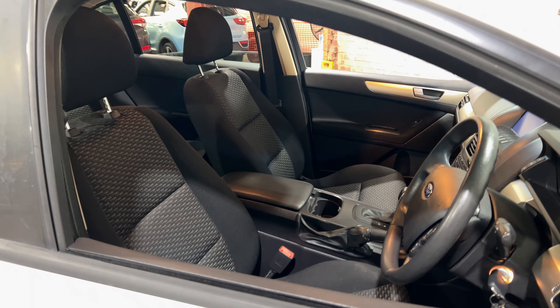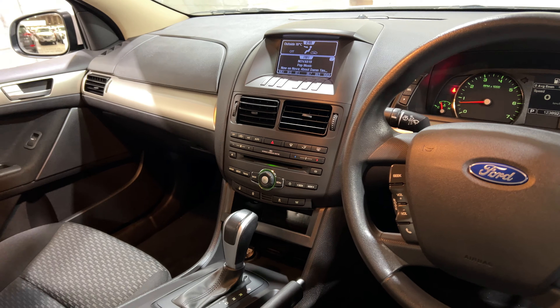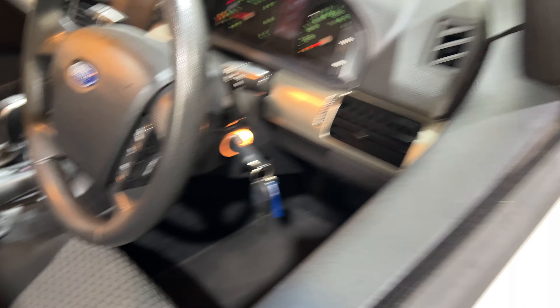Moving to the front, it is an automatic transmission. You've got the original head unit with Bluetooth connectivity. The car has travelled 123,000 kilometers on the clock, and it comes with two sets of keys and a full set of books.